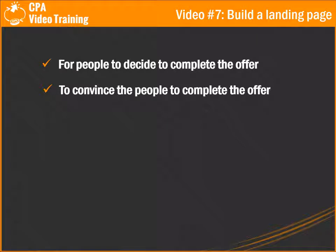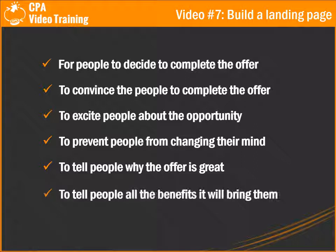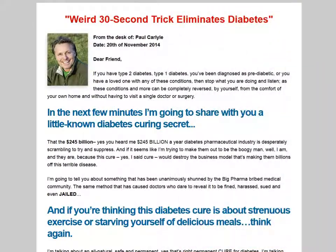The purpose of this pre-selling landing page is for people to decide to complete the offer, to convince people to complete the offer, to excite people about the opportunity, to prevent people from changing their mind once they see the offer, to tell people why the offer is great, and to tell people all the benefits it will bring them.